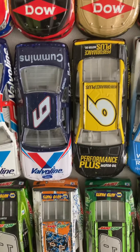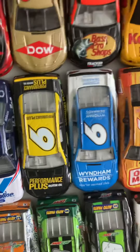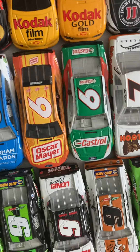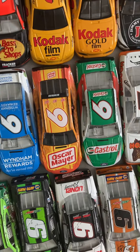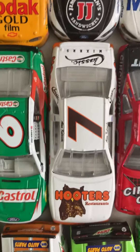The one and only Trevor Bayne card is the Performance Plus car from 2018. Two Matt Kenseth's 2018 Wyndham Rewards. Then on to two Ryan Newmans: 2019 Oscar Mayer and 2020 Castrol. And my only number seven, Alan Kulwicki Hooters.